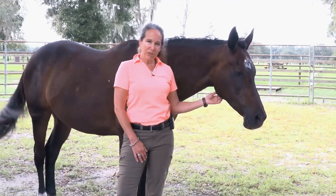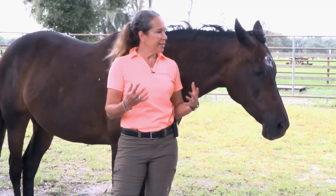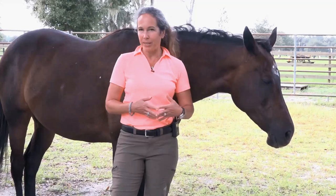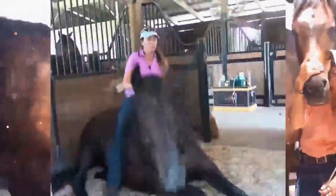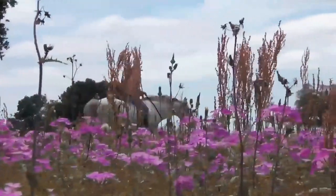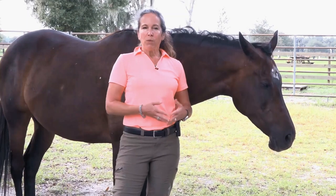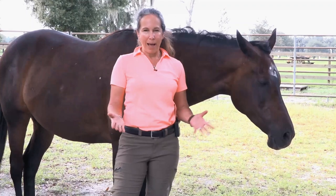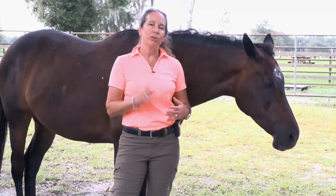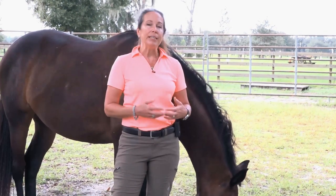Hi and welcome. I'm Caroline Best of The Dao of Horsemanship. I think you all know who Lovie is, my partner. We are going to be continuing our number one secret to riding in balance and confidence with your horse. We're continuing this three-part series and today is part three.